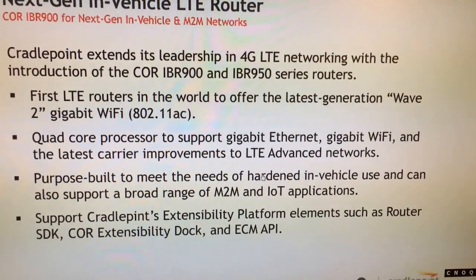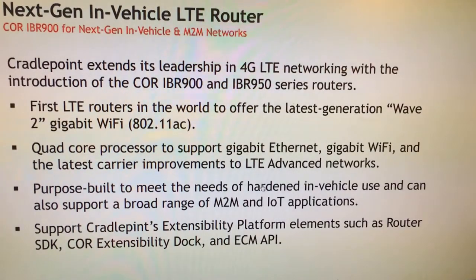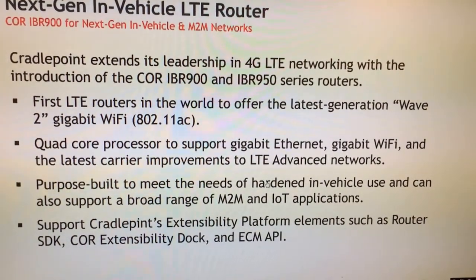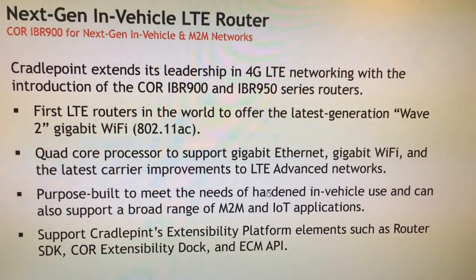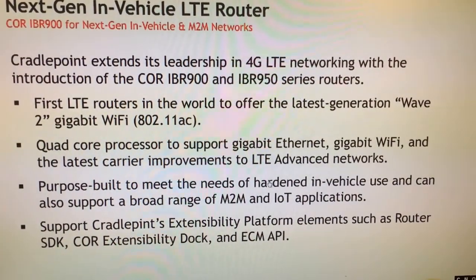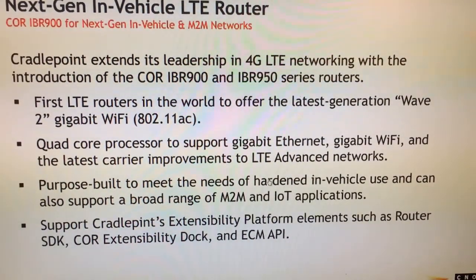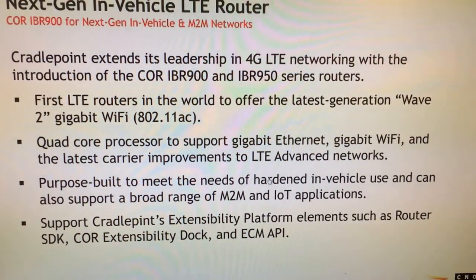I'm going to dive in today about the Core IBR900 that CradlePoint launched earlier this month. This router is extending CradlePoint's leadership role with 4G LTE networking. It's the first LTE router in the world to offer the latest generation of Wave 2 Gigabit Wi-Fi. It's dual-band, dual-concurrent Wi-Fi with AC technology on the 5GHz radio, and it's the first LTE radio with Wave 2 Wi-Fi.